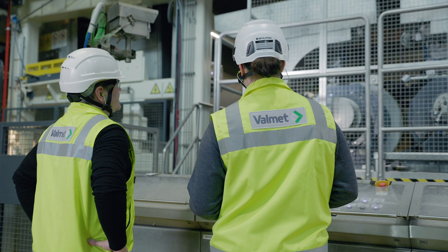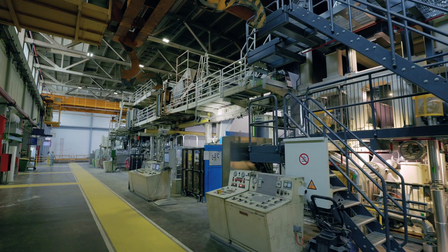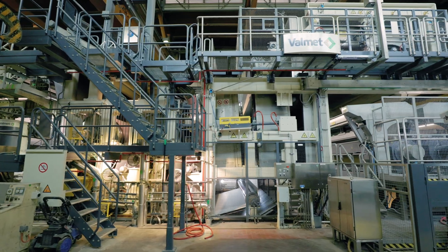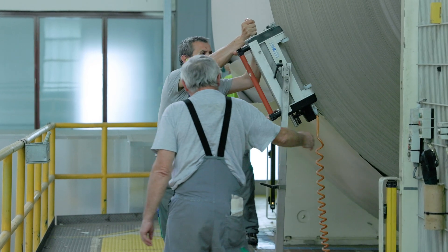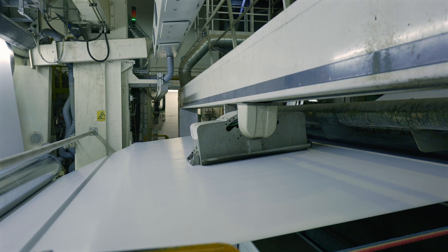In the end, the project was huge — we practically changed half of the paper machine. In just 63 days, we dismantled and reassembled half of the machine and put it into operation. The startup was very good, with no issues, and we achieved the same quality as before immediately after startup. I think it was quite successful — we chose the right equipment and followed the latest best technology to become a state-of-the-art machine.